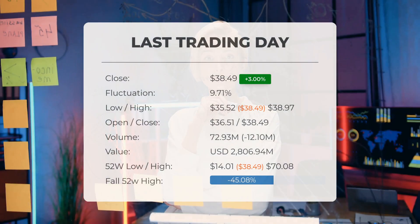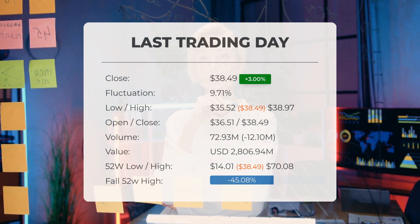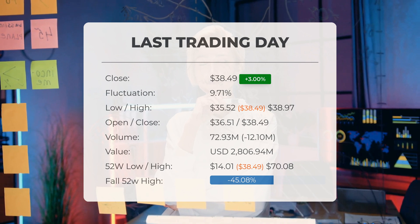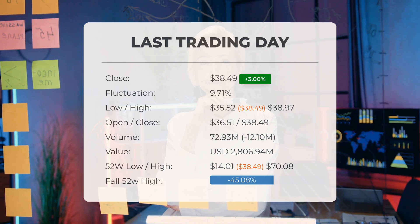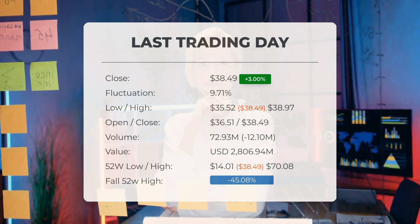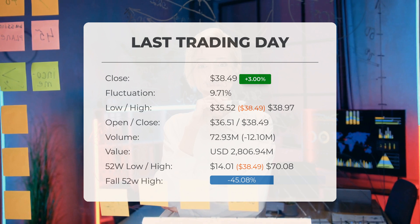Our latest daily update for SOXL includes the headline: SOXL ETF price ended at $38.49 on Tuesday after gaining 3%. The SOXL ETF price gained 3% on the last trading day, which was Tuesday, the 27th of August, 2024, rising from $37.37 to $38.49. During that trading day, the ETF fluctuated by 9.71%, with a day low at $35.52 and a day high of $38.97.